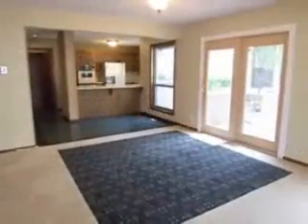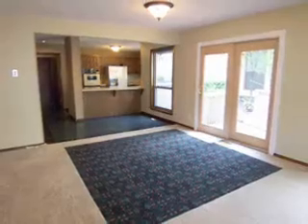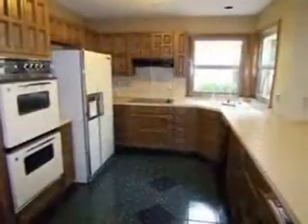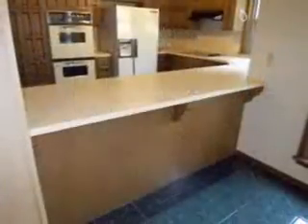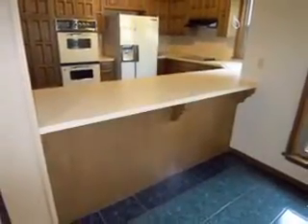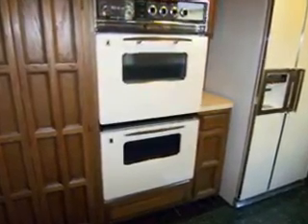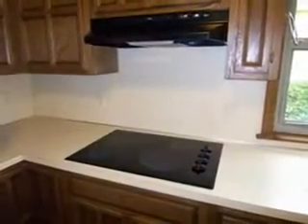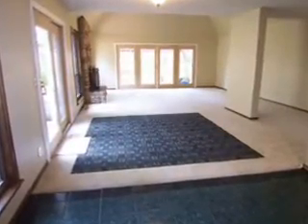The family room opens to the kitchen and dining room, also providing access to the wrap-around deck. The chef's kitchen has plenty of cabinets for storage, breakfast bar, double ovens, large pantry, flat surface stove top, and a great view of the dining room and family room.